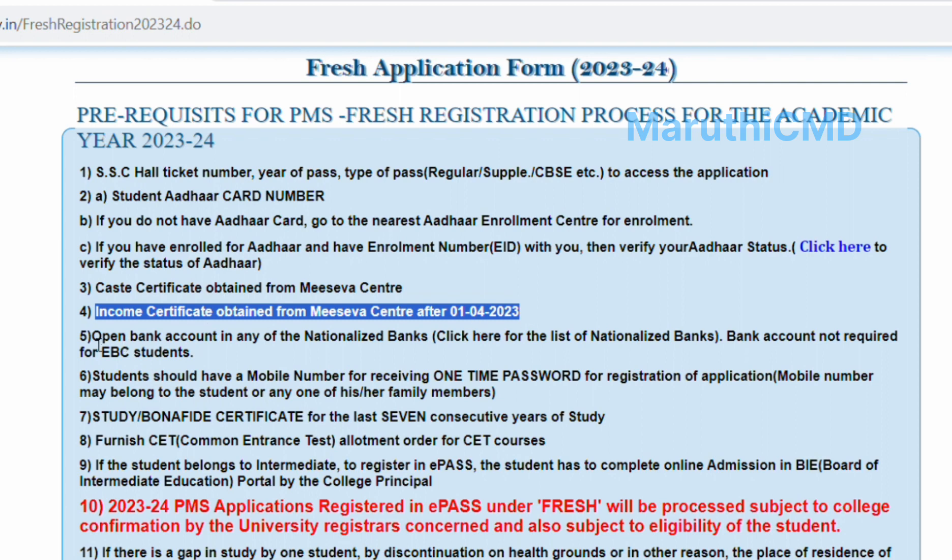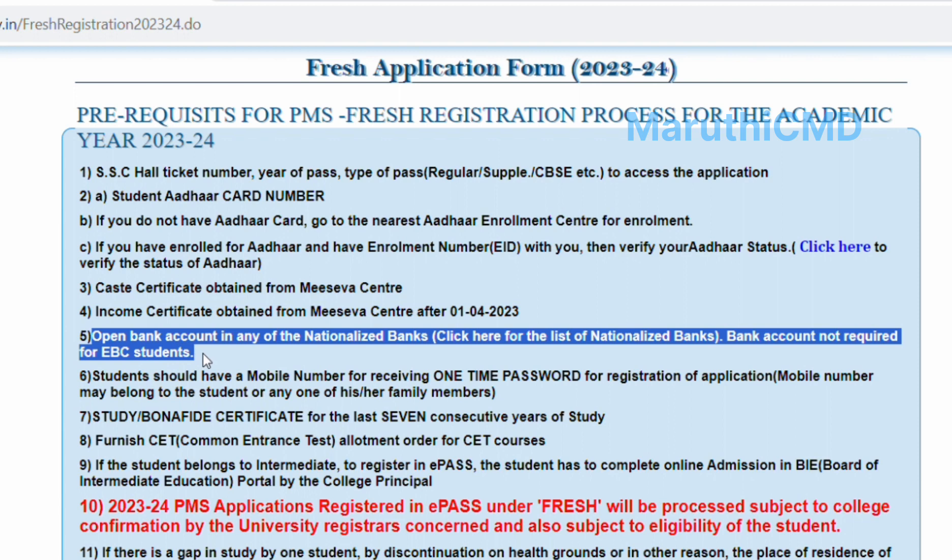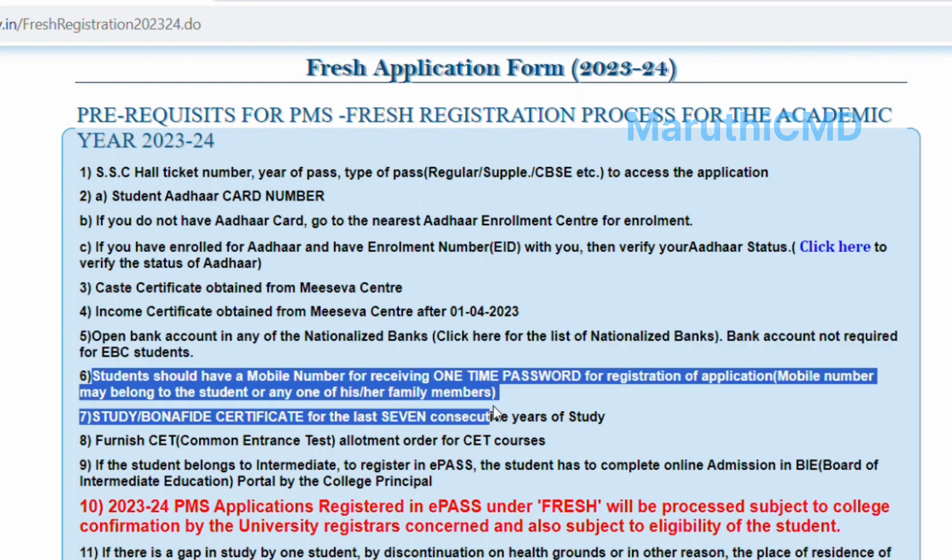Open a nationalized bank account such as SBI or another nationalized bank. Students must have an active mobile number belonging to the student or any one of their family members. A study or bona fide certificate covering the last 7 consecutive years of study is also required.